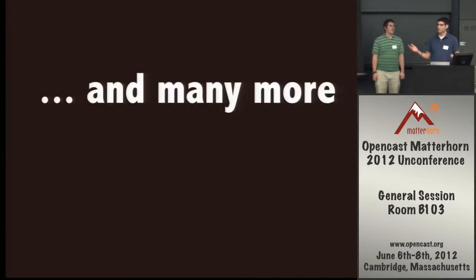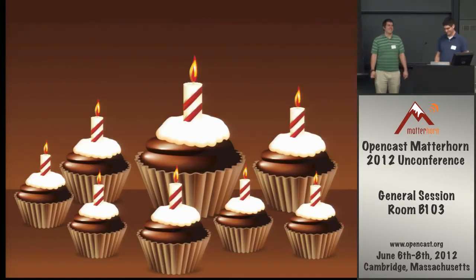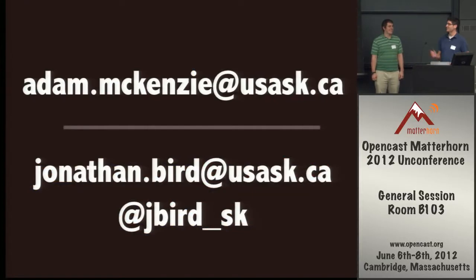After one year, we're hoping for many more years of happy Matterhorn. If anybody needs to get a hold of us, there are our email addresses, and I'm on Twitter as well — and I know Adam is on Twitter but doesn't use it. Any questions?